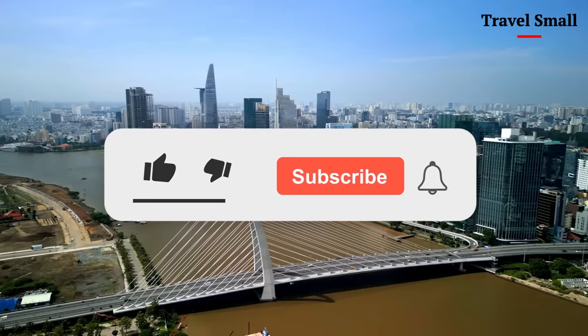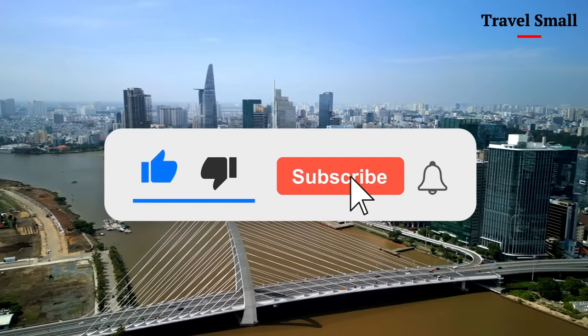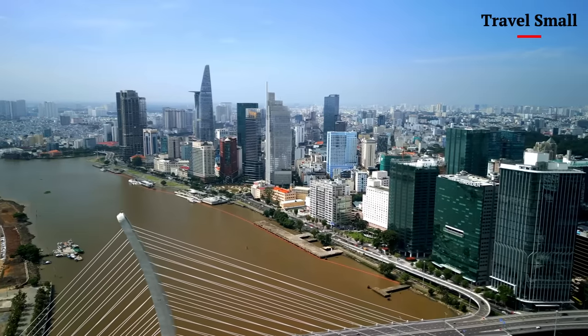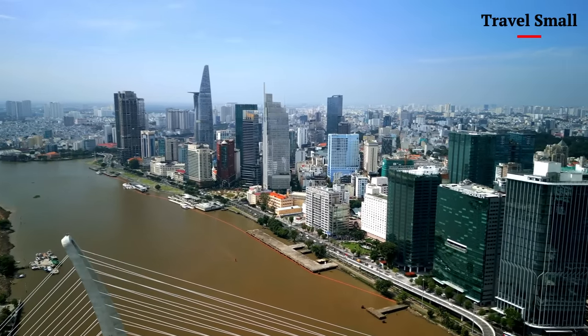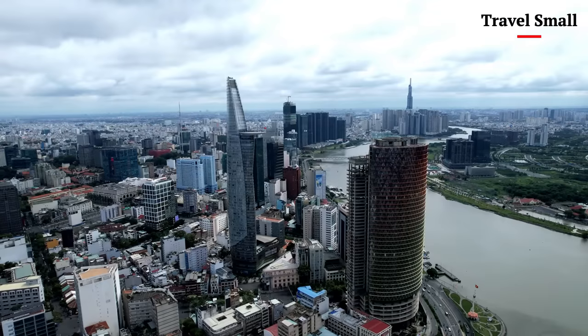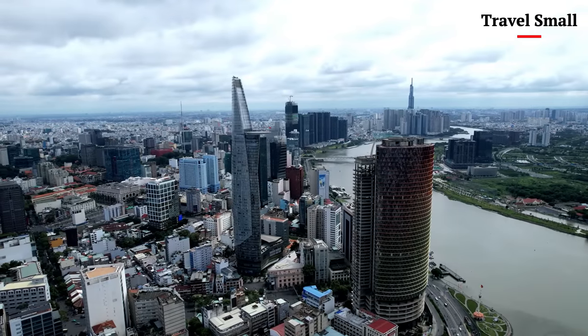As we reach the climax of our aerial journey, get ready to witness something truly breathtaking — a panoramic view of Ho Chi Minh City's stunning skyline during sunset. This is the moment when the city comes alive, when the sun dips below the horizon and the skyscrapers seem to shine like diamonds against the darkening sky.